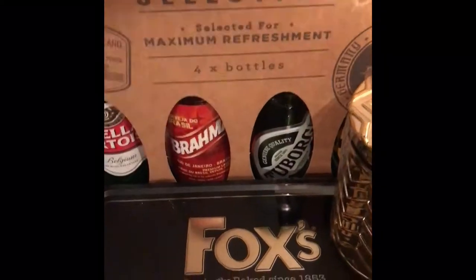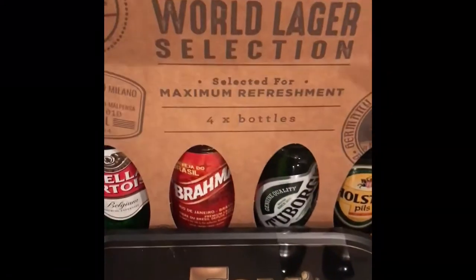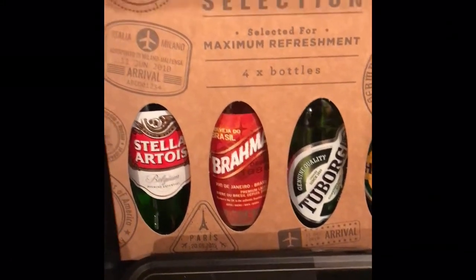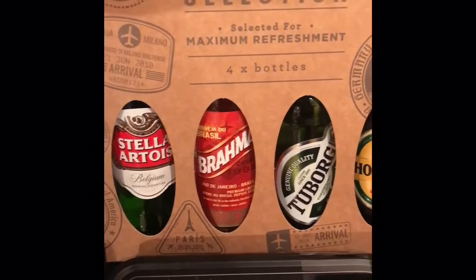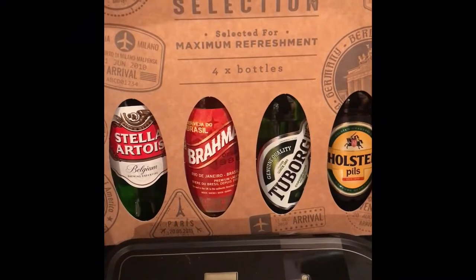The next thing I got was the world selection lager boxes. These are from Aldi and these were £2.49 in the sale, down from £5. You've got various different lagers in there. I actually know two of those brands — I don't know the two in the middle — but I'm sure they're really nice and he'll really appreciate it.